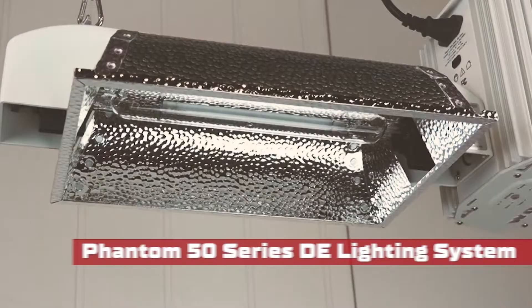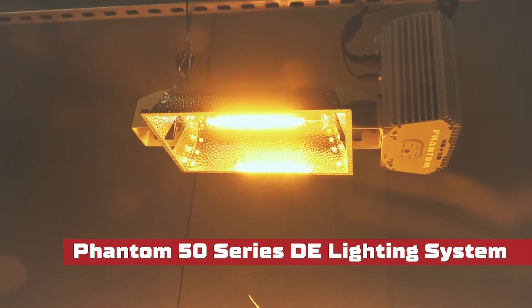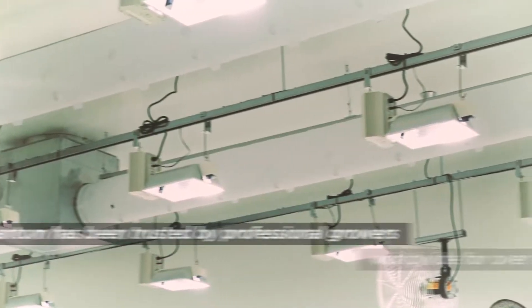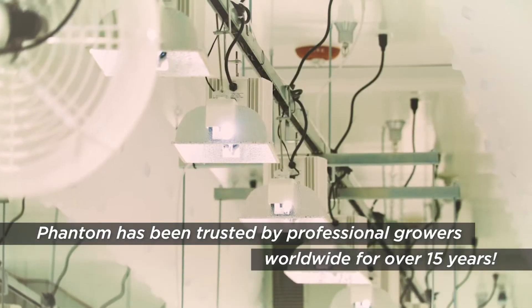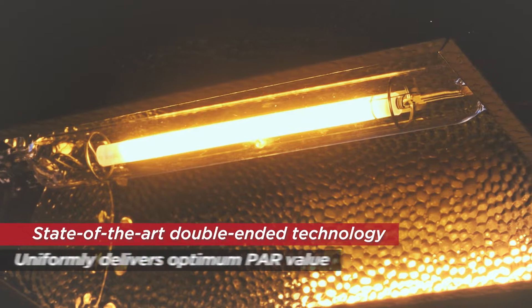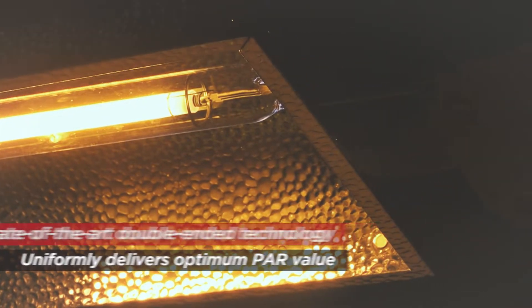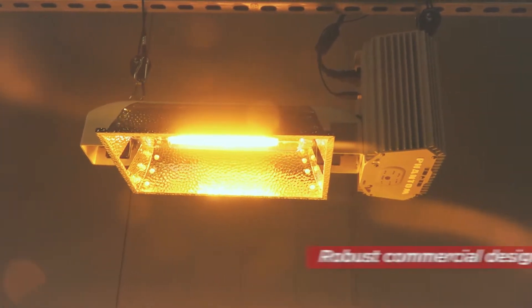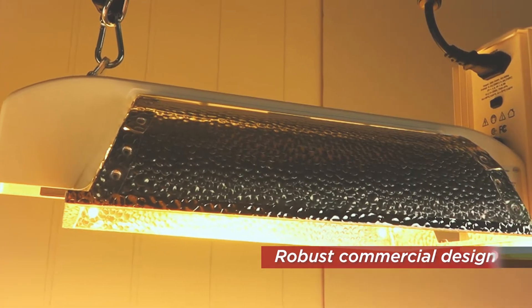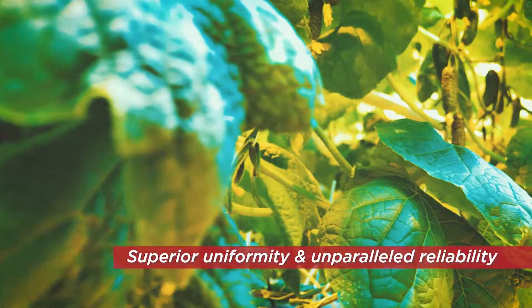The Phantom 50 series DE lighting system delivers unsurpassed performance and reliability. Phantom has been trusted by professional growers worldwide for over 15 years. The commercial DE lighting system features state-of-the-art double-ended lamp technology that uniformly delivers optimum PAR value over a broad footprint, with higher-than-average PPFD, superior uniformity, and unparalleled reliability.